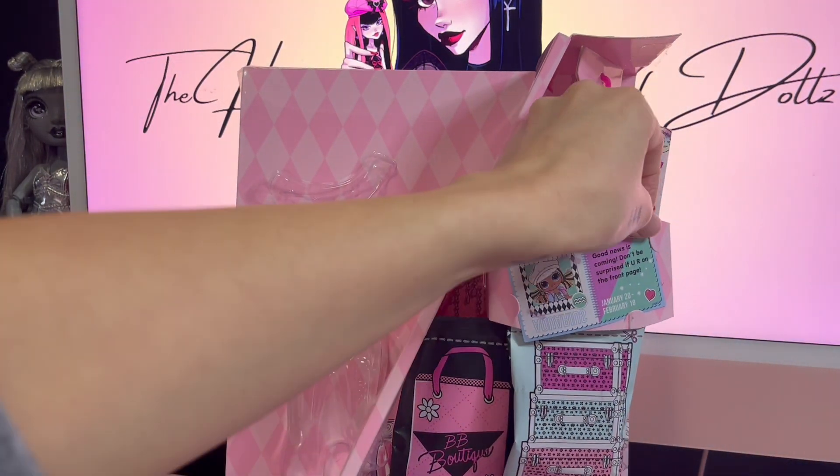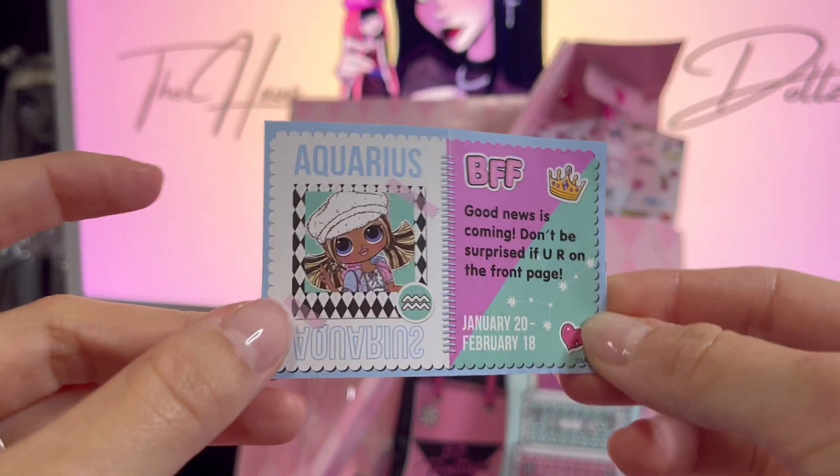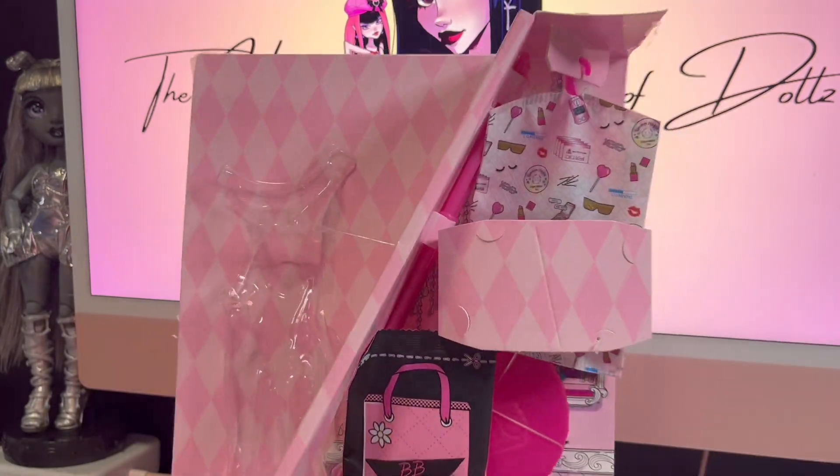Okay so she is an Aquarius. Let's get this fun started — we can just get all these accessories out of here.